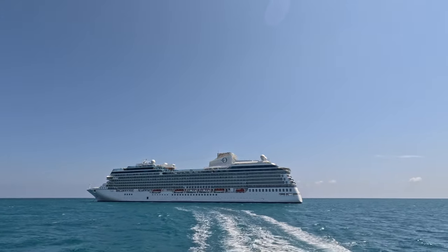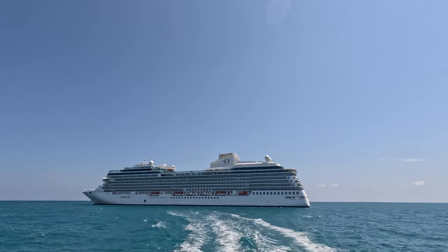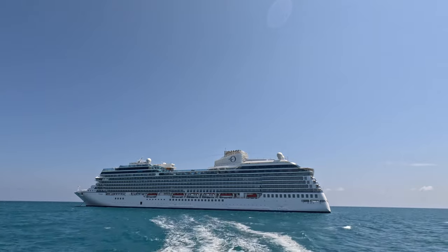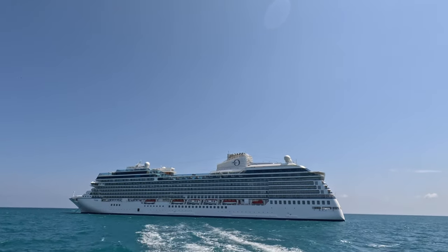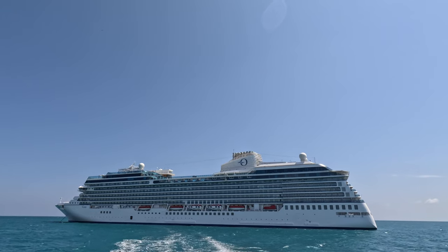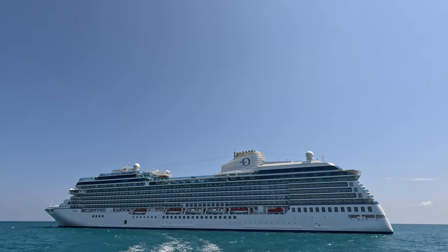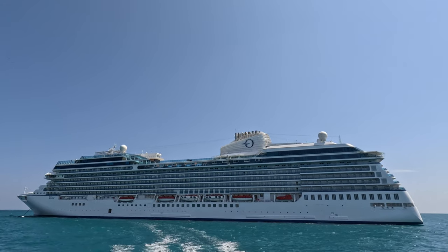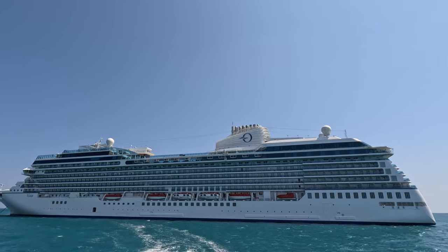No water slides, no go-karts, no video arcades, no kids clubs, no big lavish production shows. Whether you've sailed with Oceania Cruises many times before or you're only exploring booking your first cruise with them now, you're probably not into those big ship resort-style amenities. That's not the appeal of a small-to-midsize luxury line like Oceania.